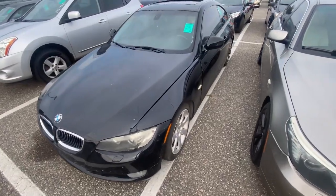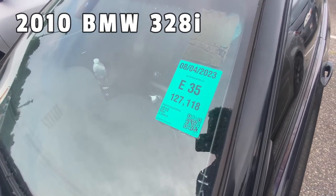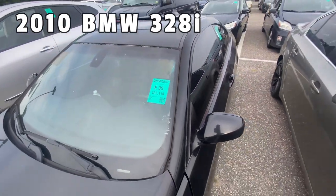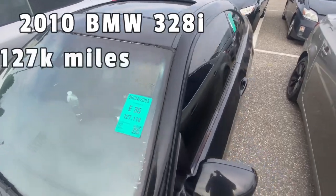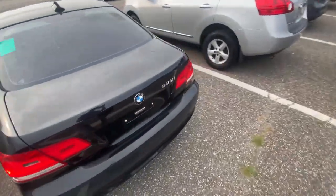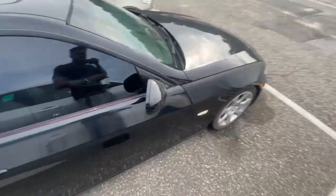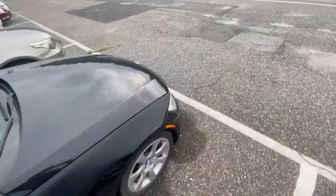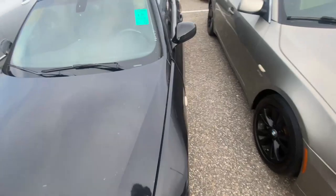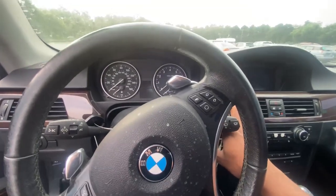Next is a 2010 BMW 3 Series — most likely a 328i — with 127,000 miles. It's all blacked out, has some paint fading in the back and a broken side mirror, but overall looks pretty decent. Tried to start it — nope, that's a pass.